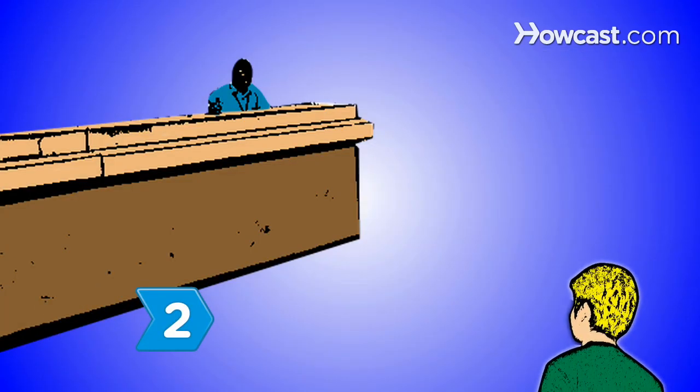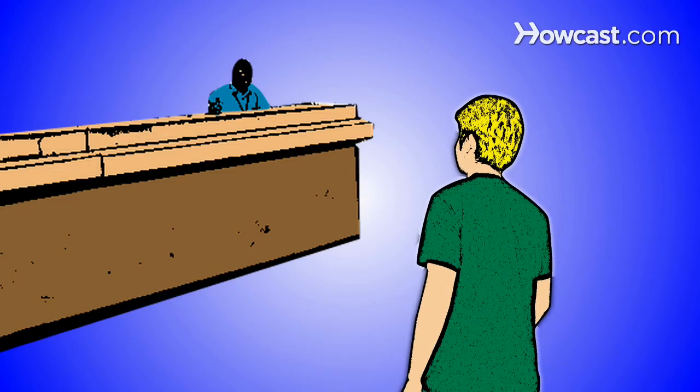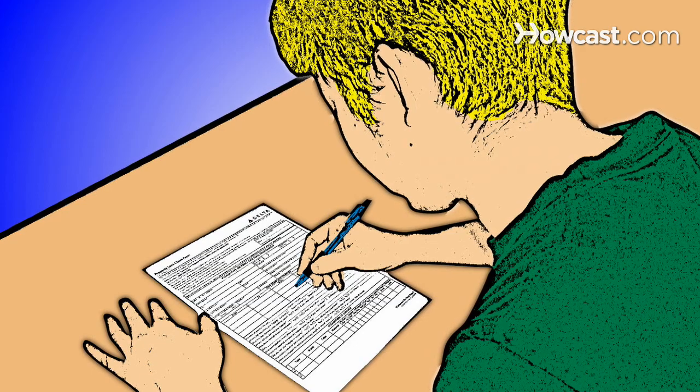Step 2. Report your lost luggage to your carrier's baggage service office inside the airport as soon as possible. Don't leave without filing a claim.